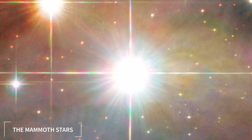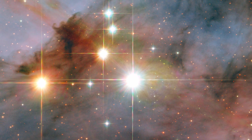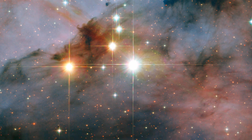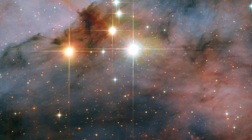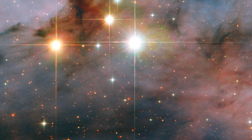Number 9: The Mammoth Stars. The image captures the awe-inspiring beauty of Trumpler-16, a cluster of stars located within the Carina Nebula, one of the most massive and luminous nebulas in our galaxy. At the heart of the cluster, we see two massive stars, WR25 and TR16-244, shining brilliantly against a backdrop of swirling gas and dust. These stars, each over 50 times the mass of our Sun, are among the most massive and luminous known to science.